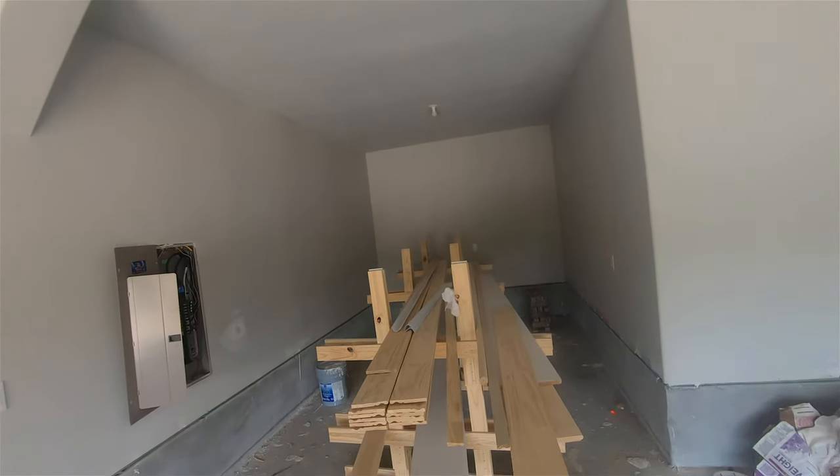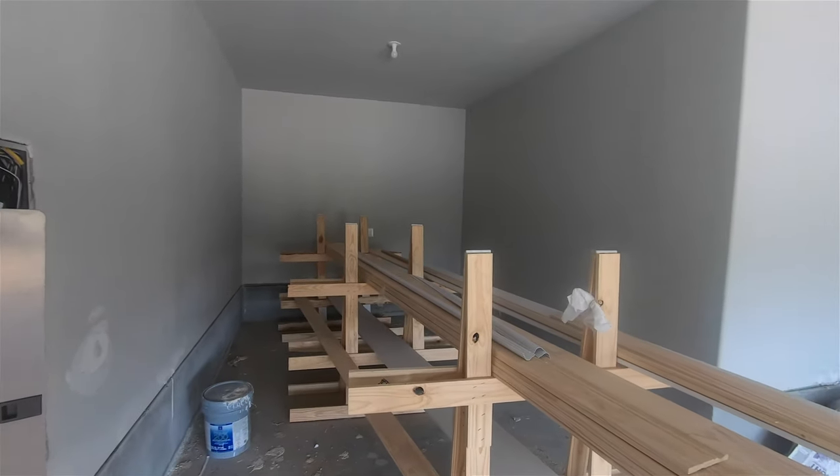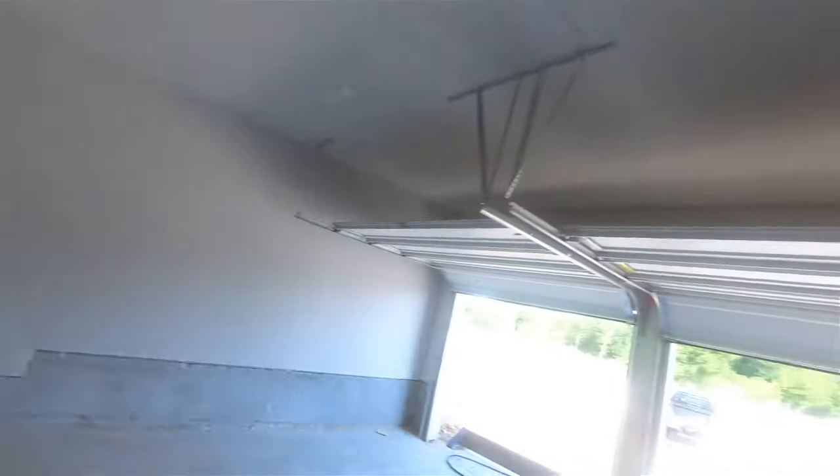Sorry for all the noise — that's part of what happens in new construction. The house has an extra garage bay plus a two-car garage bay. That extra bay is great if you have something like a boat, jet skis, or motorcycles.